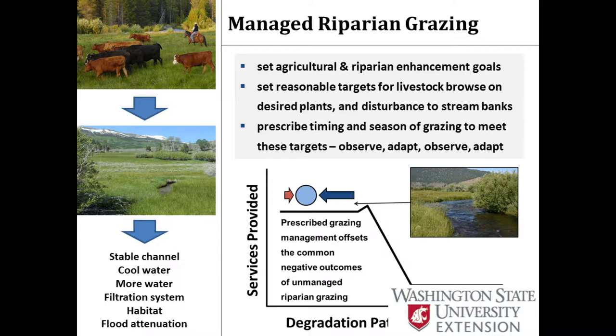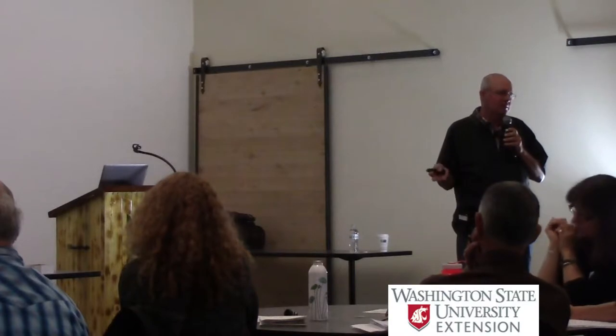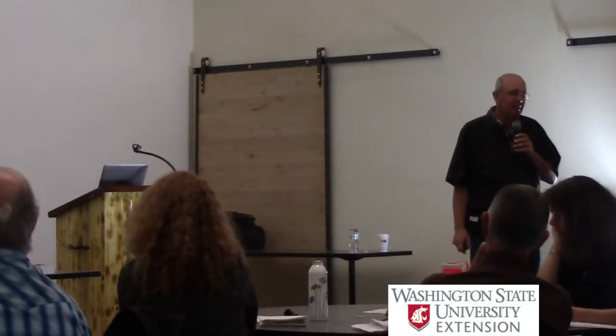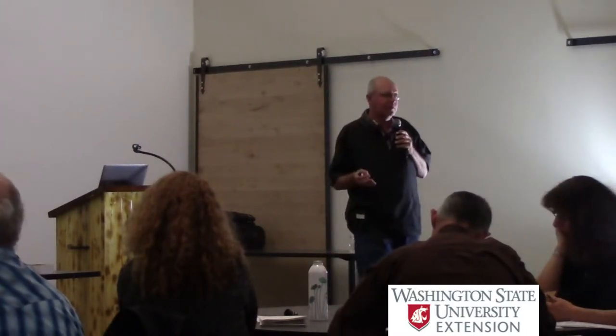Prescribed timing, season of grazing to meet these targets - observe, adapt, observe, adapt. You're not going to get it perfect the first time. Start trying something new, give it two or three years to work. Every year, don't fidget all over. Give these systems a little time to respond. Take a 10-year plan on getting a system into a good place, and every two or three years think about whether you need to make big adaptations - unless you're seeing clearly in the first year it's not working and you need something different. Be patient in this process of recovery. You didn't get there overnight. You're certainly not going to get out of there overnight. The key is to start down the road.